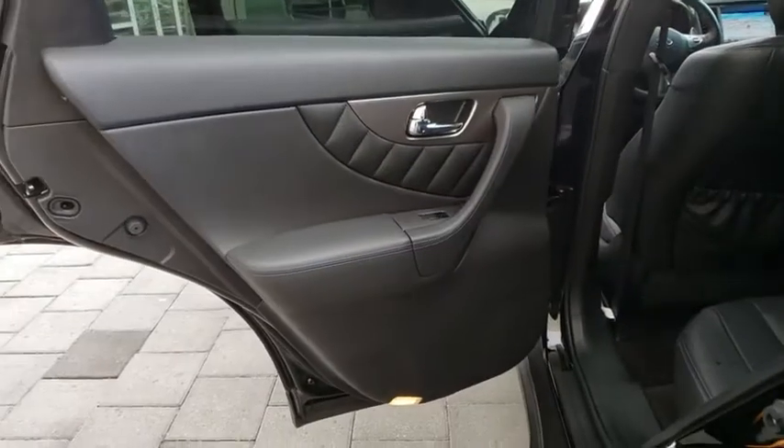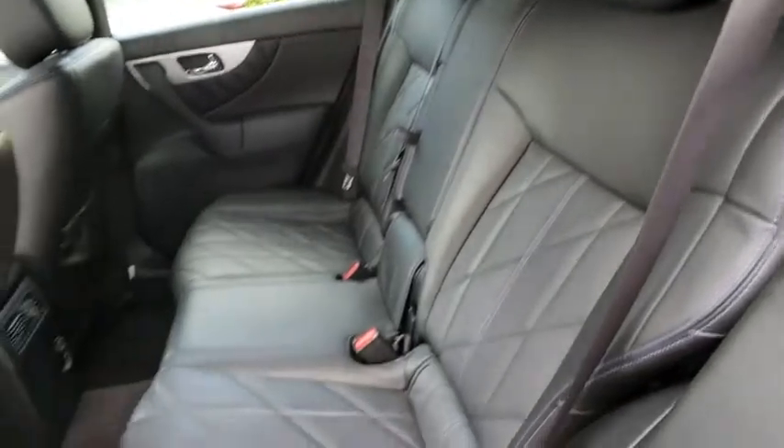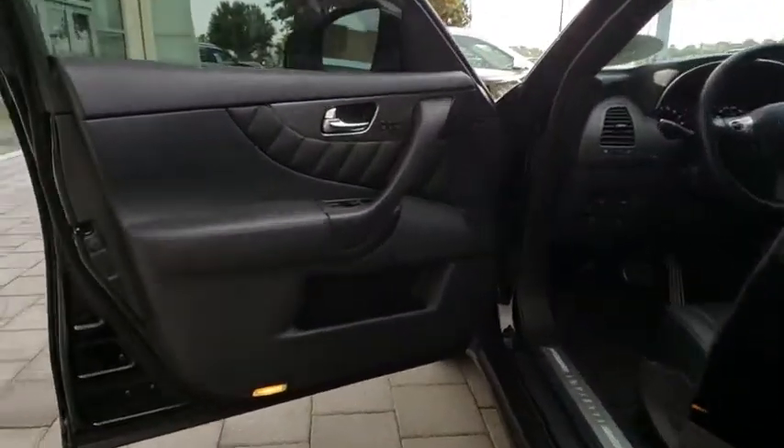Bluetooth, leather-wrapped steering wheel, adjustable steering wheel, power steering, floor mats, four-wheel disc brakes, keyless start, cruise control, auto-dimming rear-view mirror, aluminum wheels.